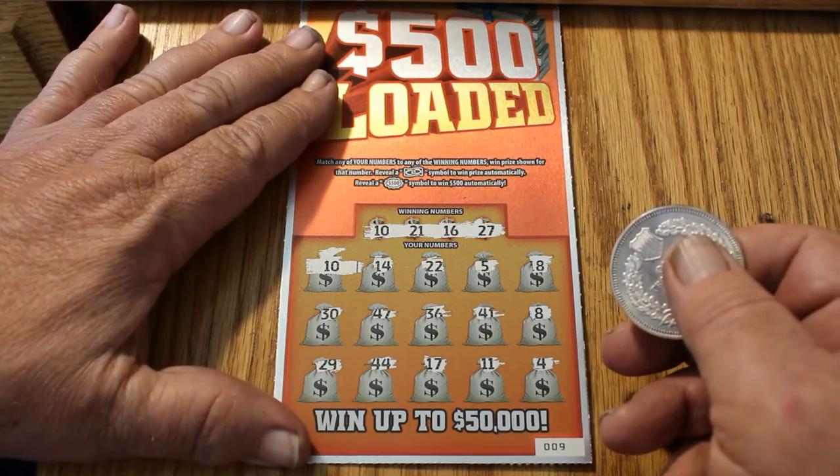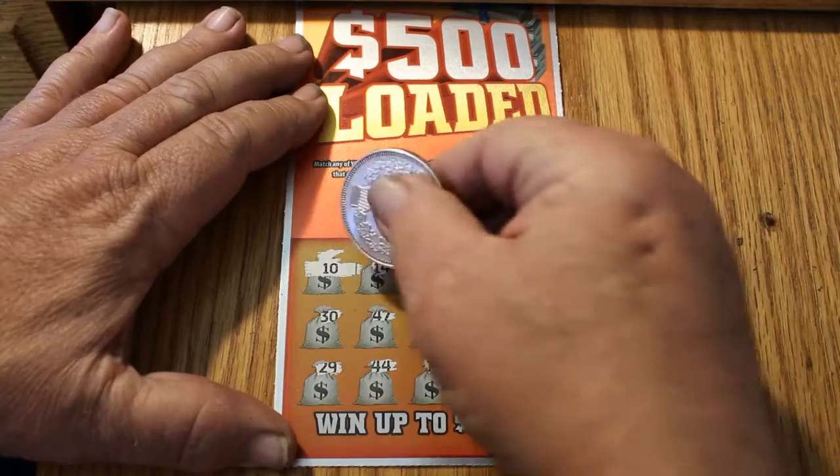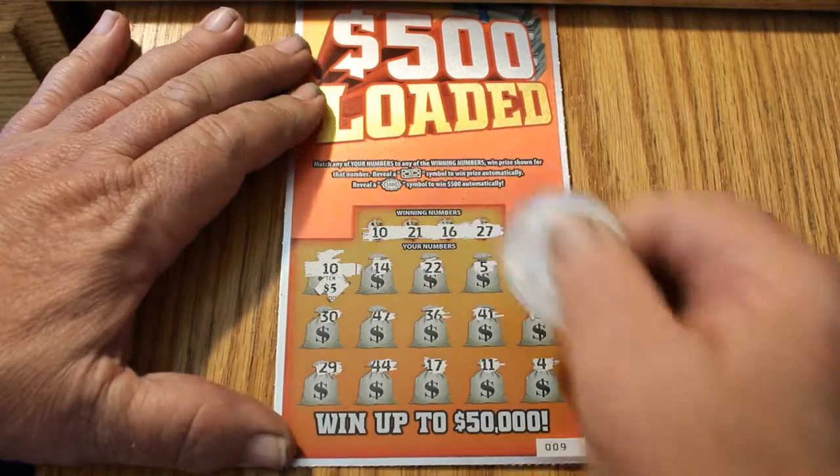On ticket 009 there was one match exactly — 10 right there. Let's see what we get. Five bucks.